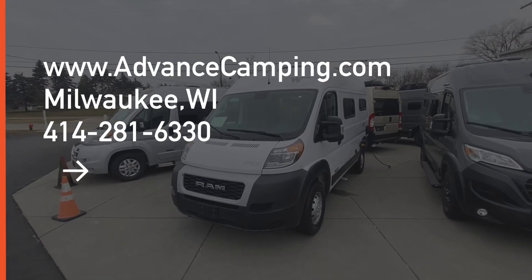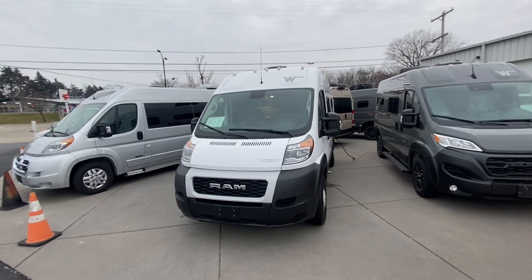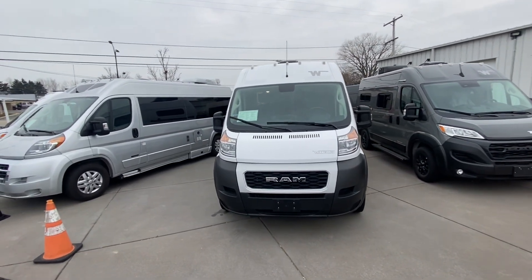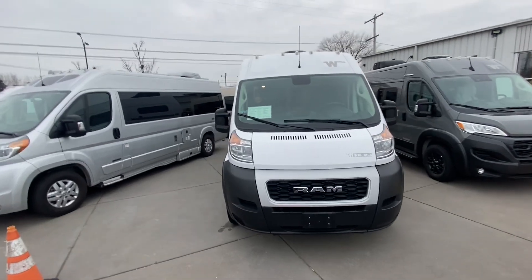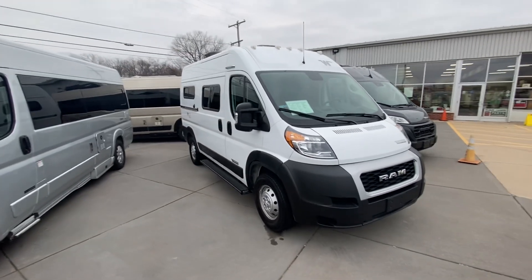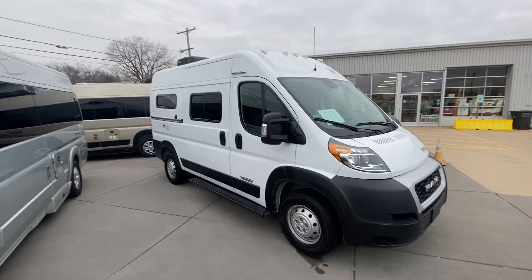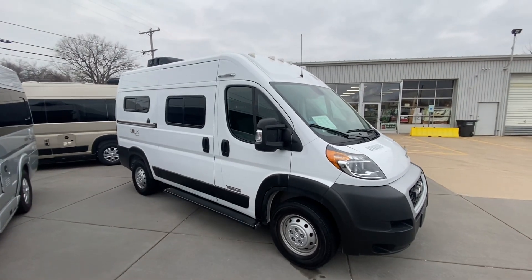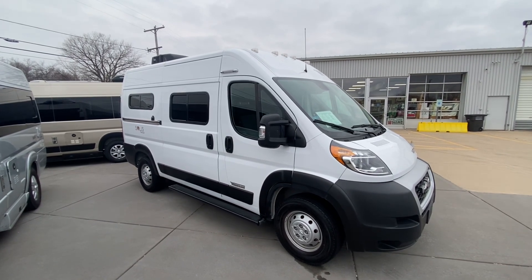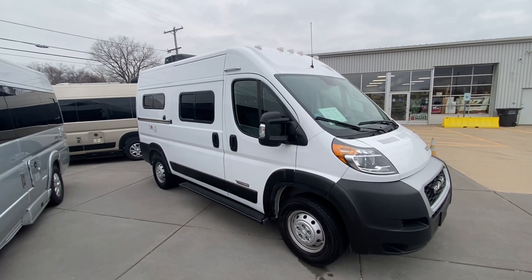Hello friends, this is Dave from Advanced Camping in Milwaukee, Wisconsin, and today we are going to look at this beautiful 2022 Winnebago Solus Pocket. This is a pre-owned 2022 with just over 14,000 miles on it. If you are starting to van camp and looking for your first van camper, this might be the right van for you. This is under 18 feet long, so it's just about minivan size, which is a great starter size for a lot of people.